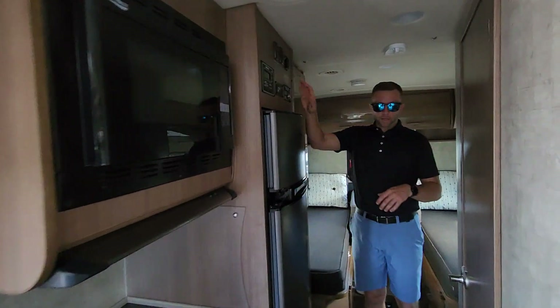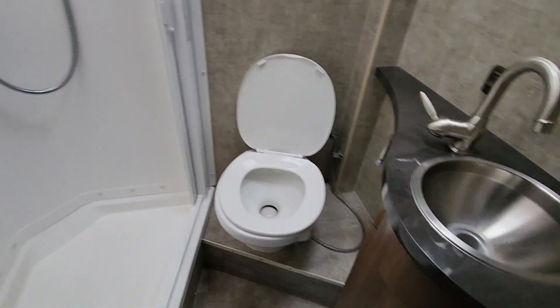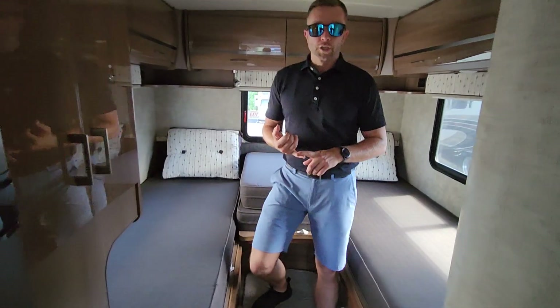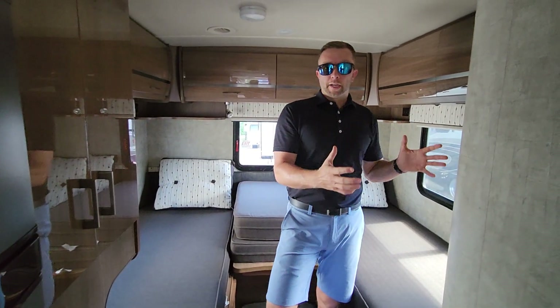As we come back here, you'll see the control panel up top. And I'll have you come back this way to show off the bathroom. It is a dry bath — a big reason why someone's going to go this Class C or B+ versus a van is because you're going to get more storage and a dry bath. That means a separate shower, separate sink, and separate toilet, all in a nice compact space.